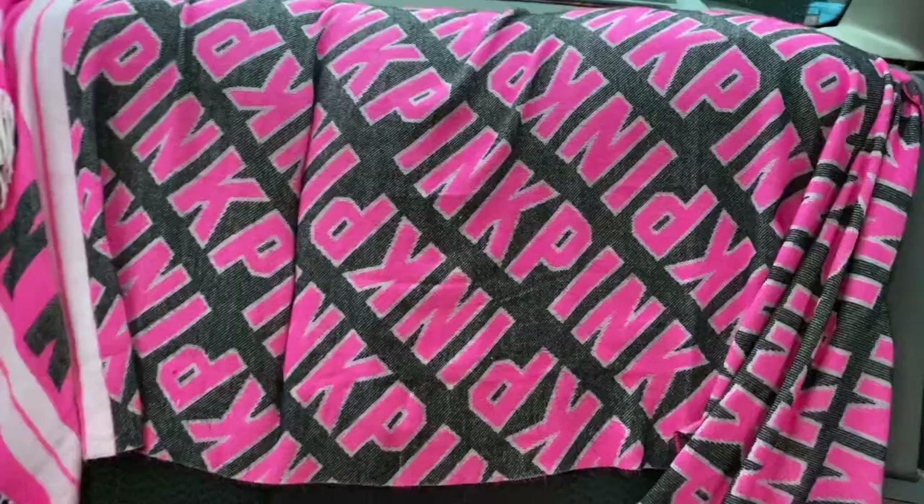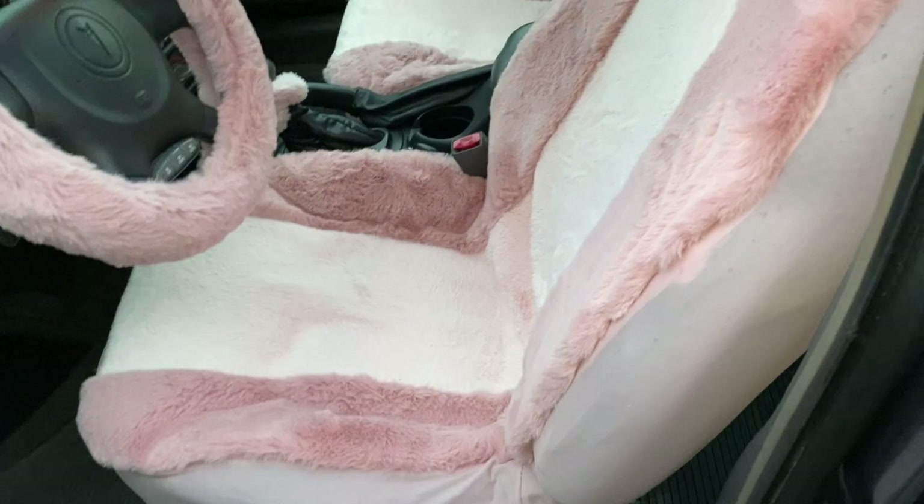Then here is the passenger seat with a pink blanket. And lastly — there's my sunroof! Y'all, there you have it.